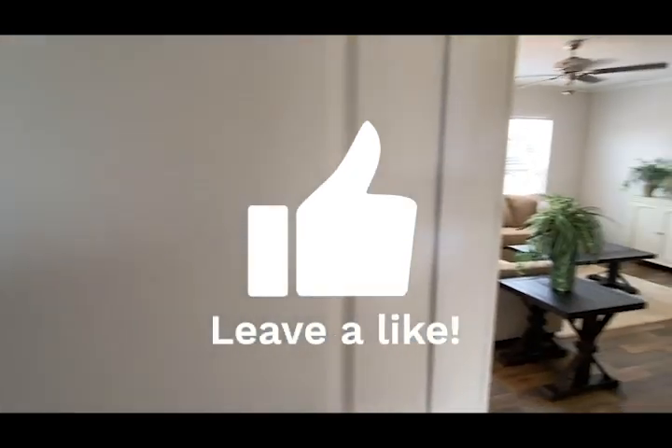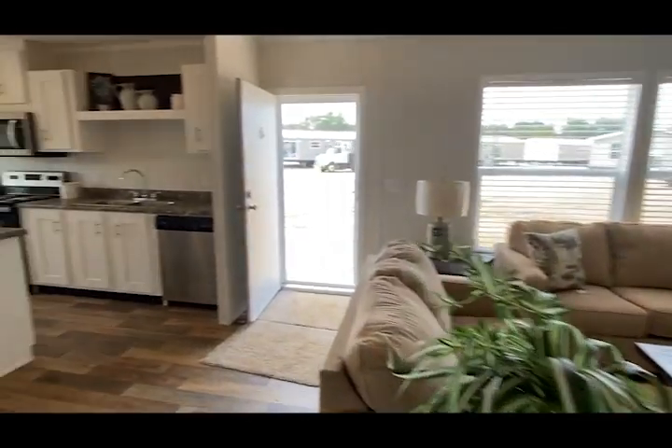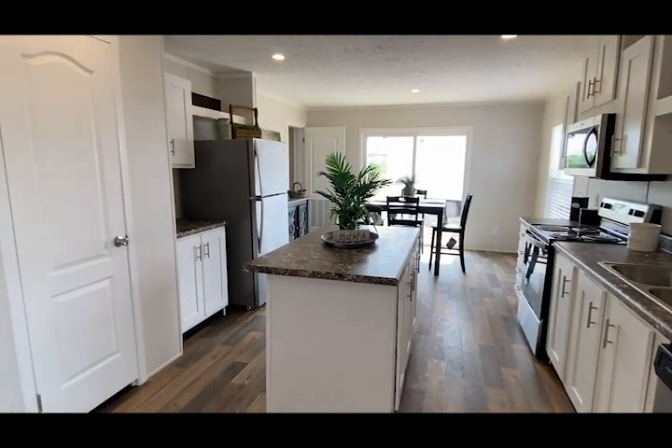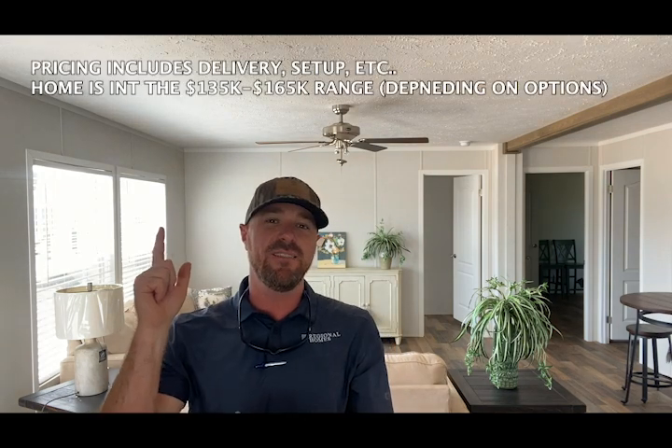Let's get you one more look at this beautiful open living room. Hey everyone, hope you enjoyed the tour of this home — this is the new Embark series, the 28 by 52 three bedroom. I hope you enjoy the layout and what is amazing about this home is all the options with the price. The price of this home is listed, and as always we hope you have a blessed and safe weekend. We'll see you soon.